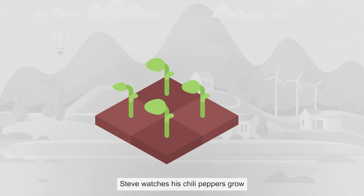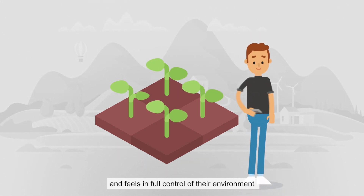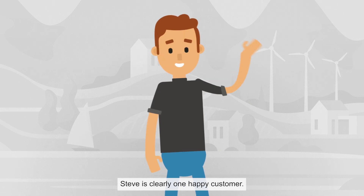Steve watches his chili peppers grow and feels in full control of their environment, even when he's traveling. Steve is clearly one happy customer.